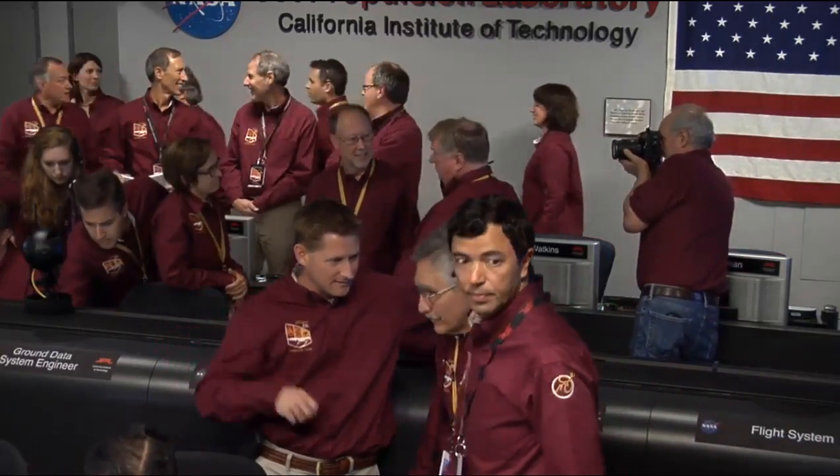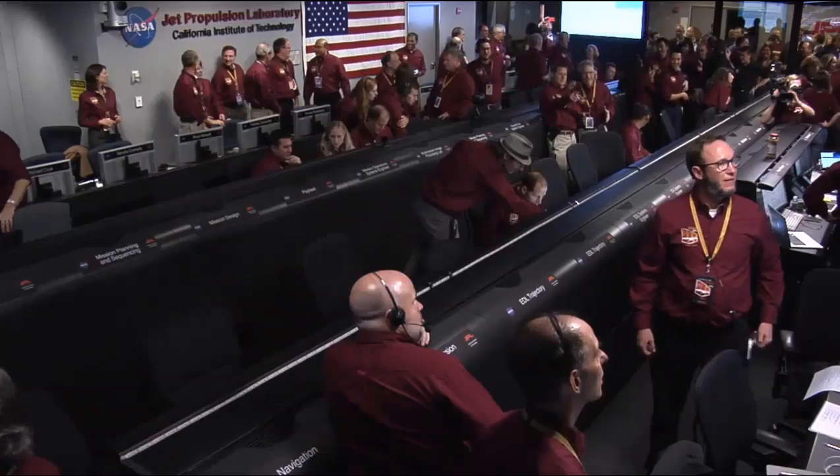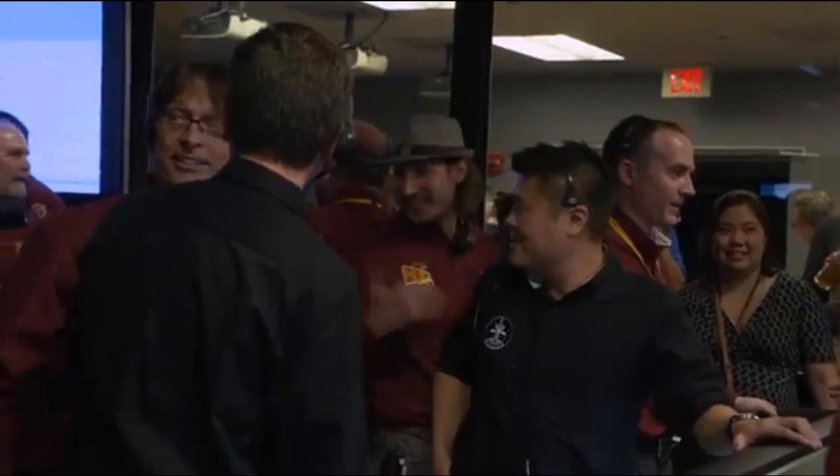Rob, I know you're anxious to get in and congratulate the crew. Thank you so much for sitting here and helping us out and explaining EDL. I'll let you go and congratulate your friends. Thank you. Take care.